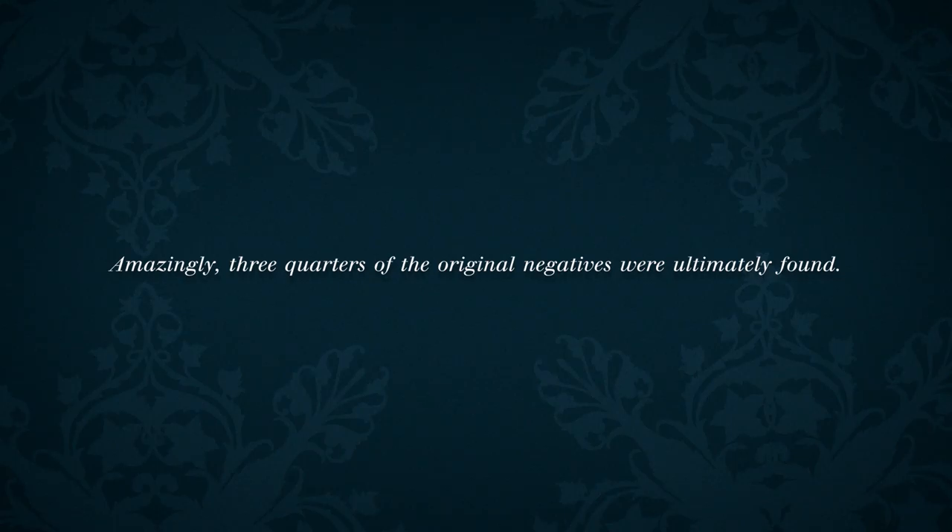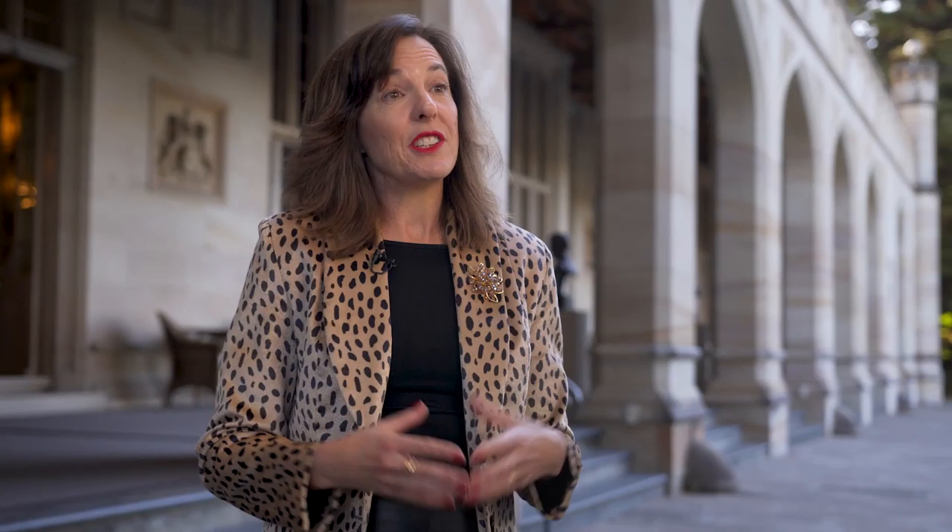We were able to find beautiful original glass plate negatives that are 140 years old — images that showed pristine wilderness, incredible public works, new buildings that were constructed at the time, including the Australian Museum. These negatives show the colony of New South Wales as it were at the time, trying to show Britain how sophisticated we were.